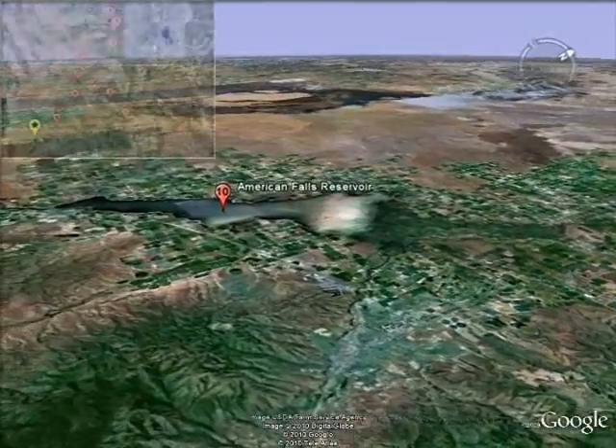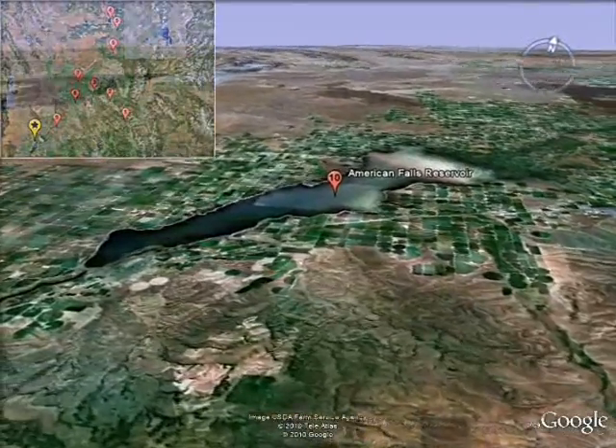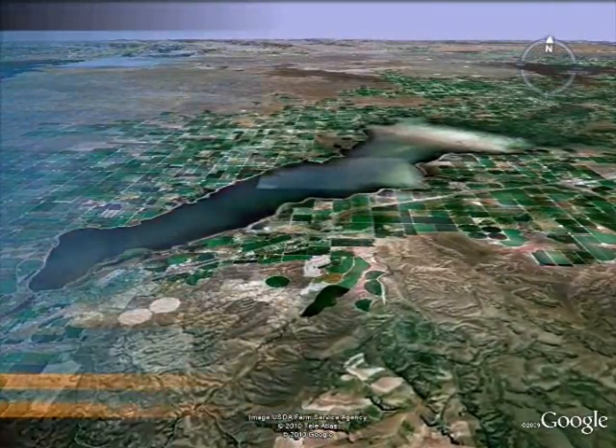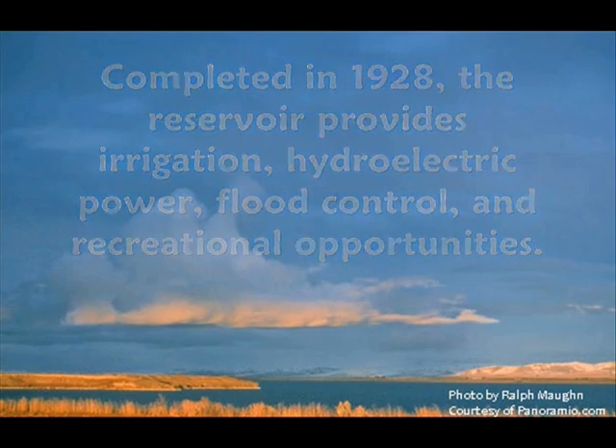Just west of Pocatello is the American Falls Reservoir. At 56,000 acres, it is the largest reservoir on the Snake River system. Though the reservoir was designed primarily as a water storage site for irrigation, it also provides hydroelectric, flood control, and recreational opportunities to its users.